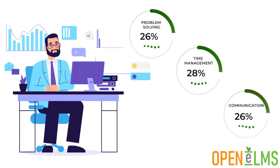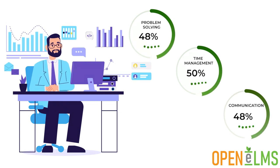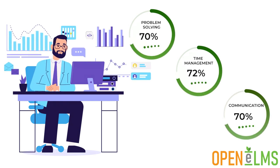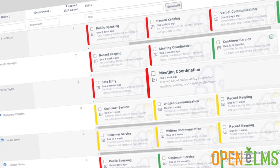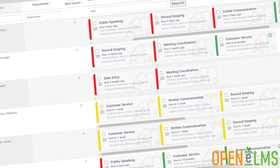Openelms automatically refreshes associated learning when this happens, and gives management the tools they need to audit skills across an organisation, with an easy to understand red, amber and green indicator system.